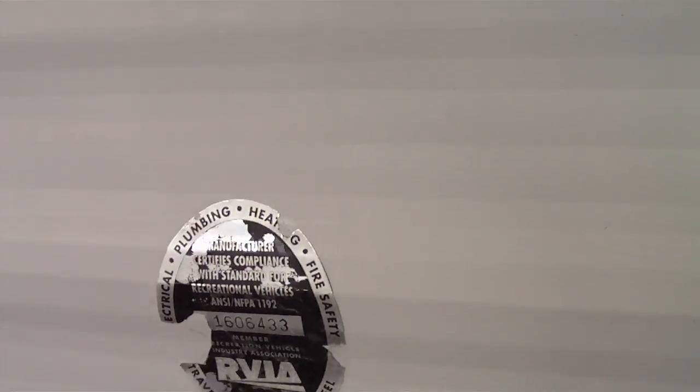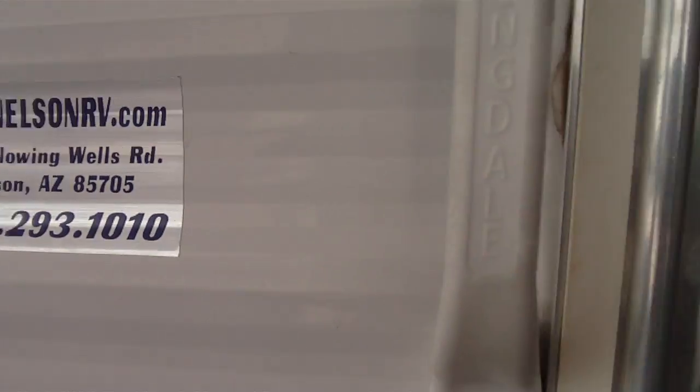This is a Springdale Model 263, a 2005 year model by Keystone.